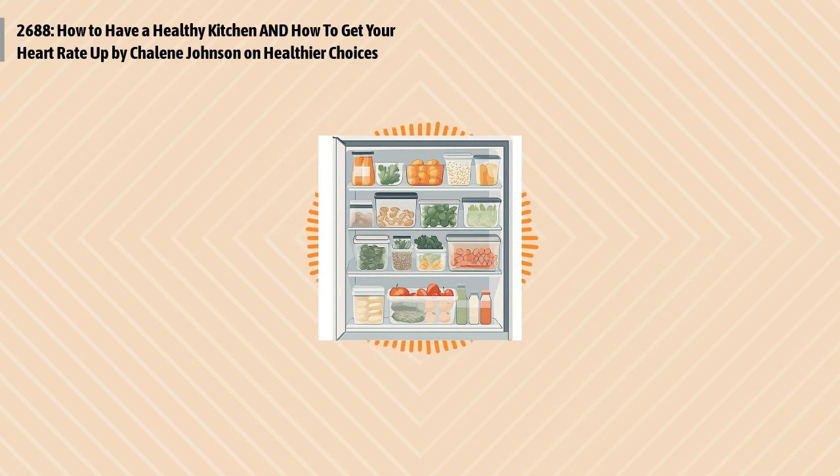Hey there, happy Monday and welcome back to Optimal Health Daily, where I act as your narrator of the best health and fitness blogs, all for free, and always with a bit of my commentary at the end. Now don't forget, we have a bunch of shows where we cover a bunch of different topics. Just search for Optimal Living Daily in any podcast app to find them. And with that, let's get right to today's two posts as we optimize your life.